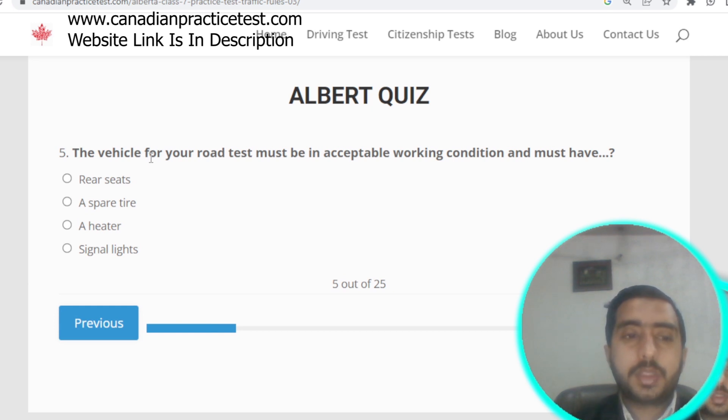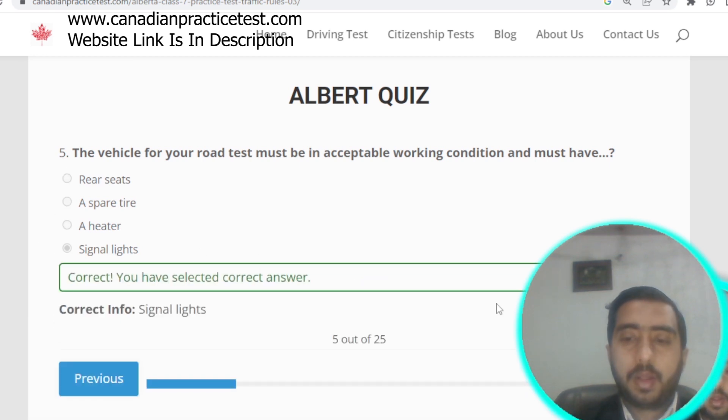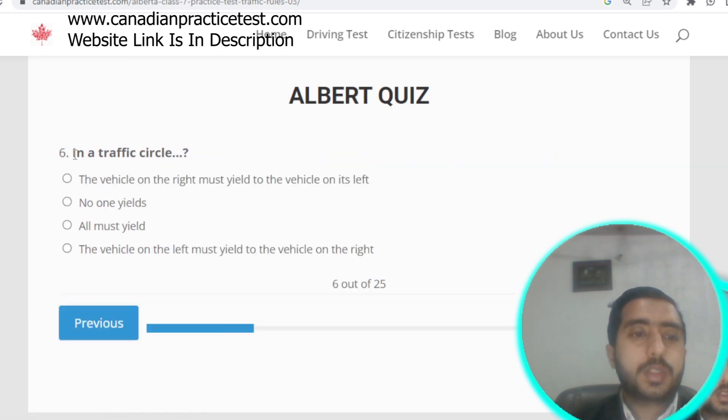Question number five: the vehicle for your road test must be in acceptable working condition and must have signal lights. Option D is correct. Question number six: in a traffic circle, the vehicle on the right must yield to the vehicle on its left. Option A is correct.